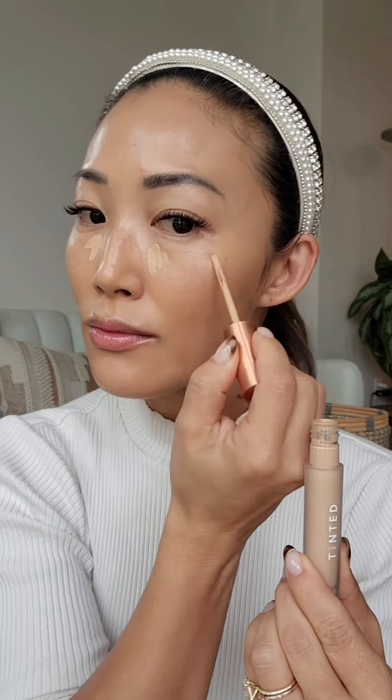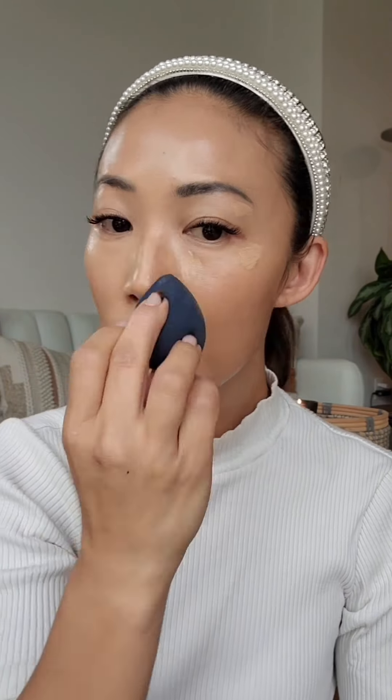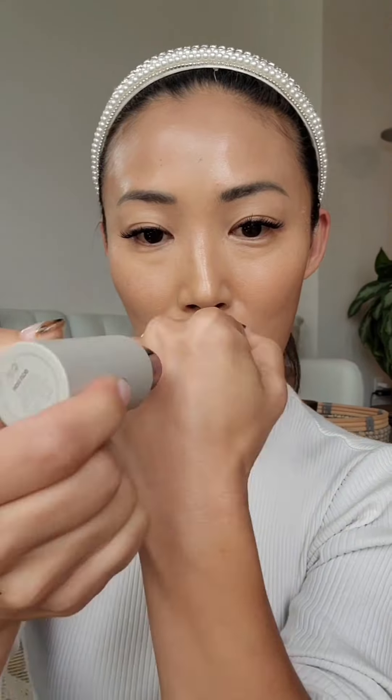I'm using the Live Tinted Serum Concealer in shade 17 to give me a little bit more brightness and coverage in areas that I need, and I'm pushing it in with the Orsay Cosmetic Makeup Sponge. It creates a very seamless look, a skin-like finish, but super flawless and effortless. All the products just melt so beautifully.